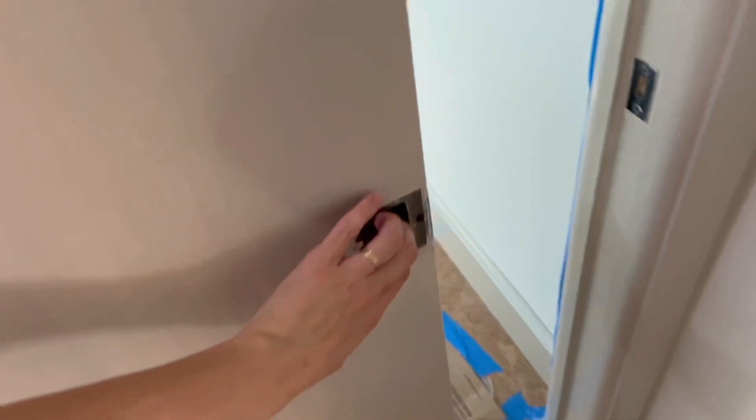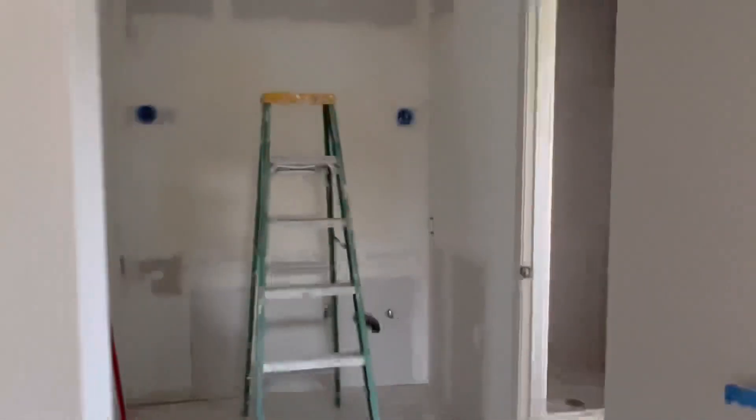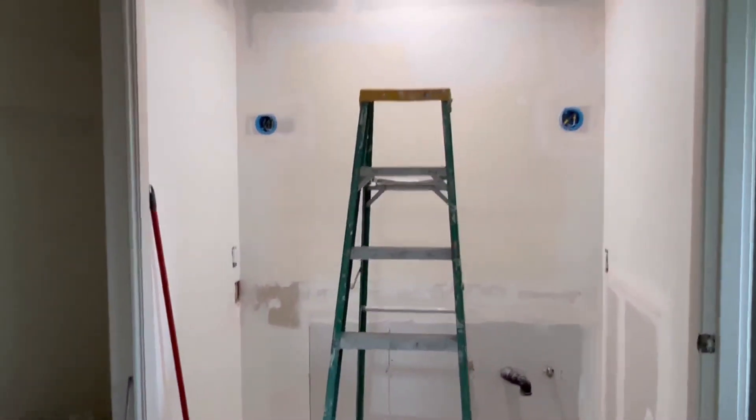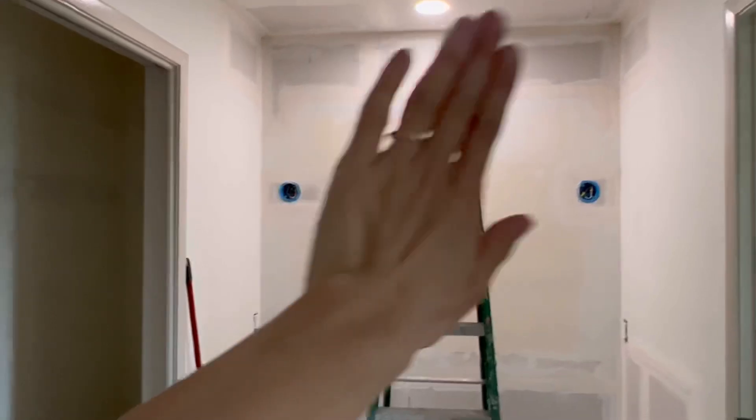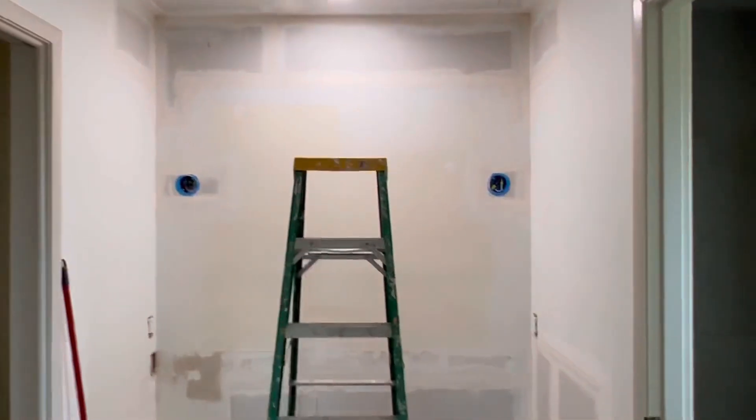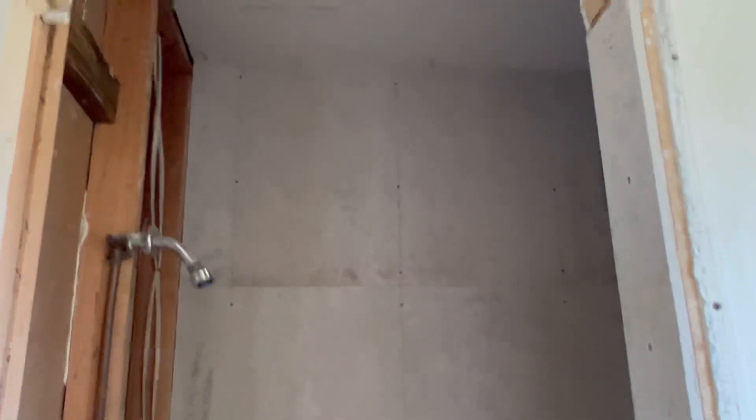I've been so busy all day I didn't even realize Dennis had already left. Let me go see what he did. It's really dark in here — it looks like he taped, there's drywall compound on there. He put up all of the cement board in here — that's awesome. And there's our little niche. I told him to make it as big as he could because we have a lot of stuff.